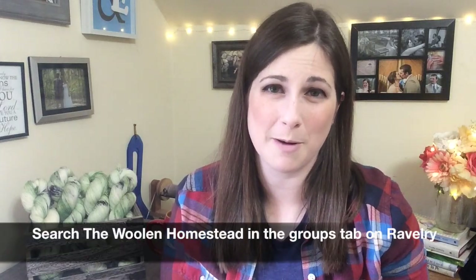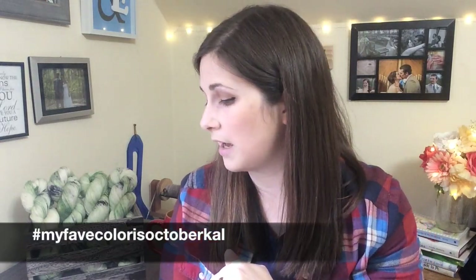Next, we'll move into knit-alongs. I've got the year-long Basket of Mittens knit-along, where we knit mittens — you can go to the Ravelry group, The Woolen Homestead, to read more about that and how to enter. The other knit-along is the My Favorite Color is October CAL — hashtag 'my fave color is October CAL' — running until October 31st. Works in progress are allowed, and if you use the My Favorite Color is October colorway, you get double the entries.